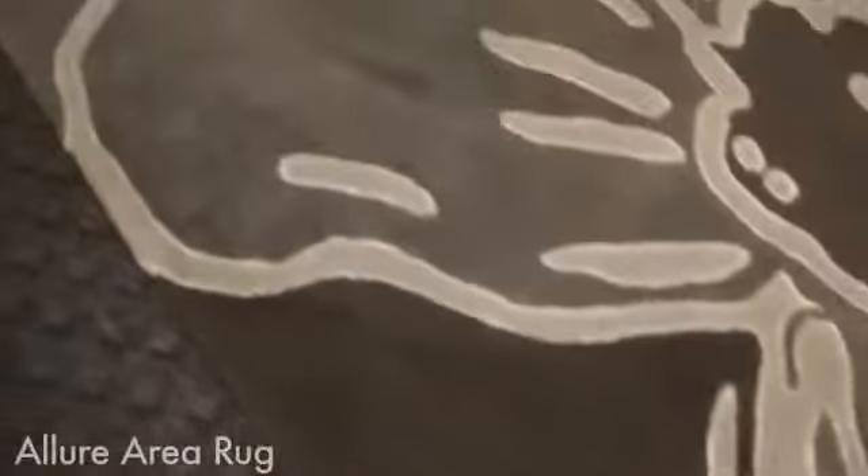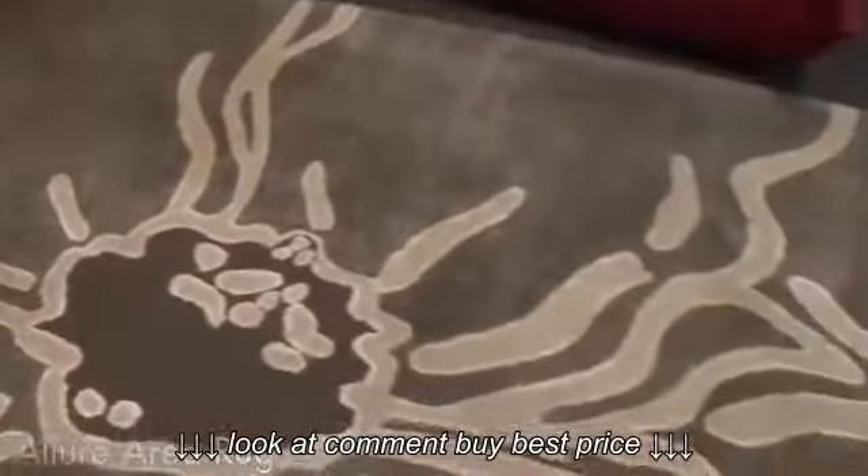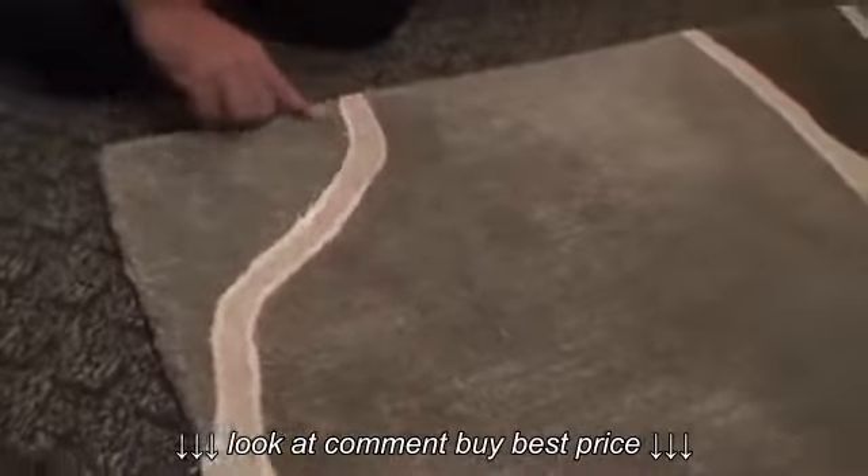Gorgeous — it's my number one designer's choice. This rug is textured, it's carved, it's a hundred percent hand-tufted wool. It's absolutely gorgeous, and the cool tones in it are absolutely amazing.